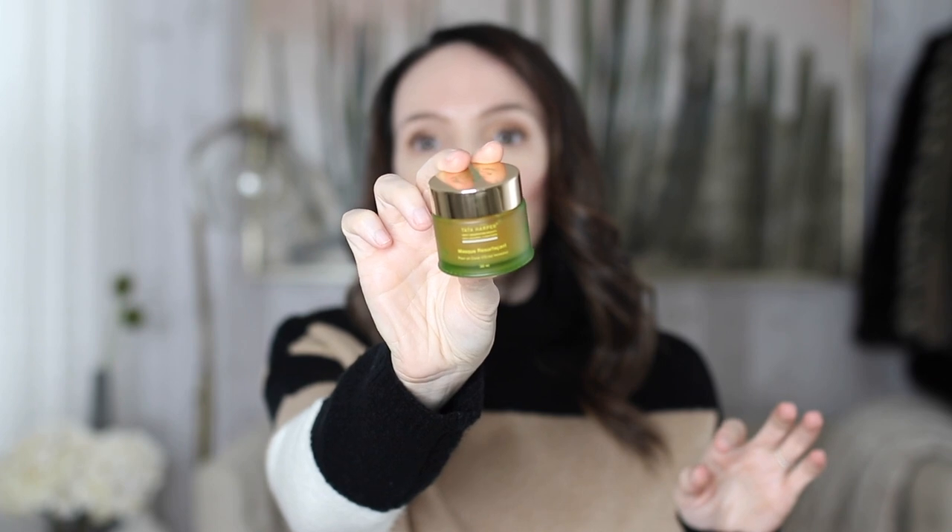One of my favorite resurfacing masks that I've used for years and years is the Tata Harper Resurfacing Mask. It's a great mask that helps resurface the skin, take down any texture, and gives you an instant glow — really, really beautiful. I haven't talked about this mask in a long time and haven't tested a lot of their newer products over the years, but this one I can still stand by and really love.